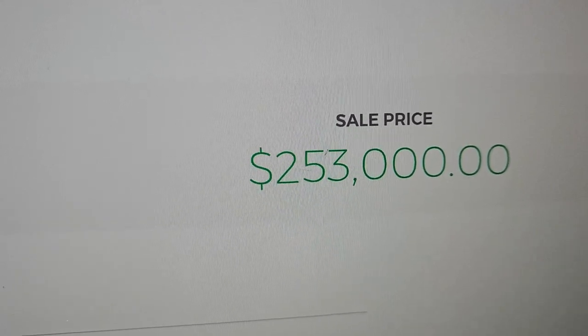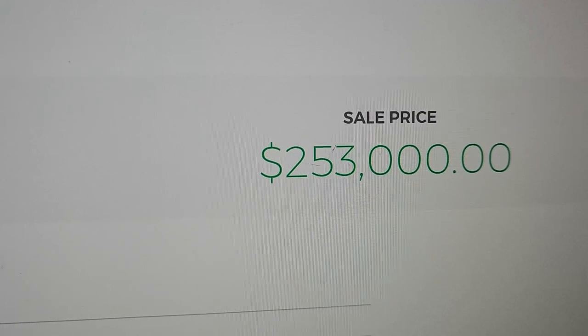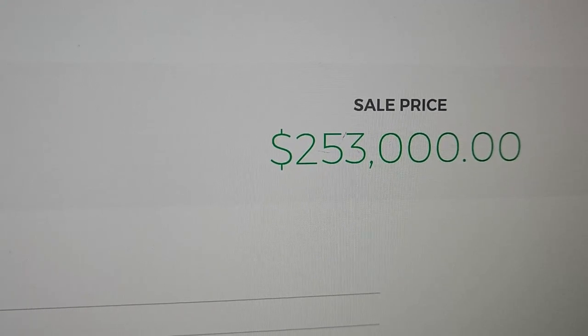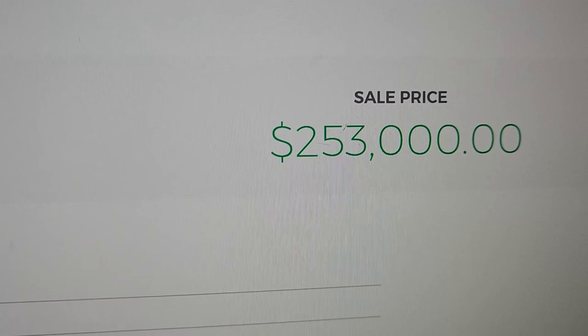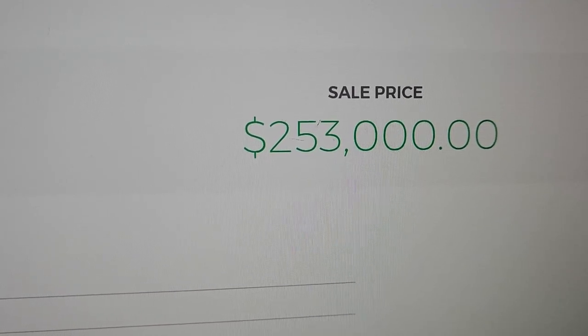That is over a quarter of a million dollars. If you like this video, give me a thumbs up, leave a comment, and give me a share. And if you're not already subscribed, give me a sub. Thanks for watching.